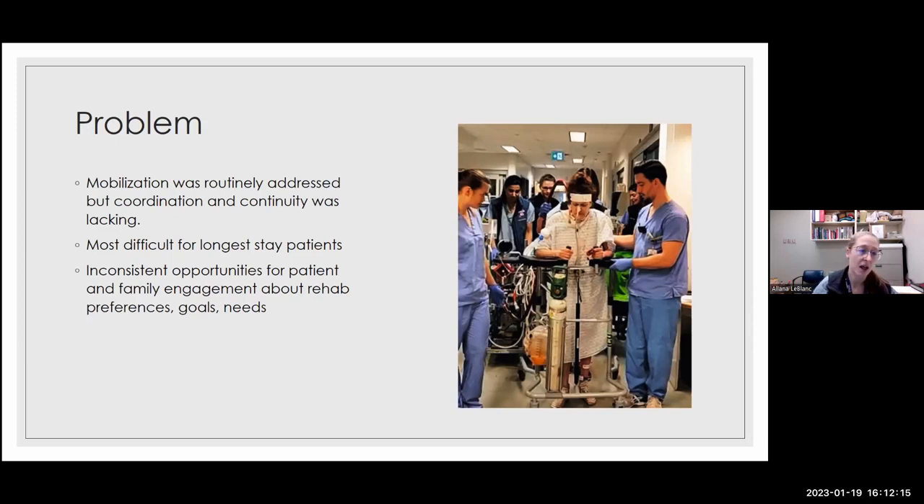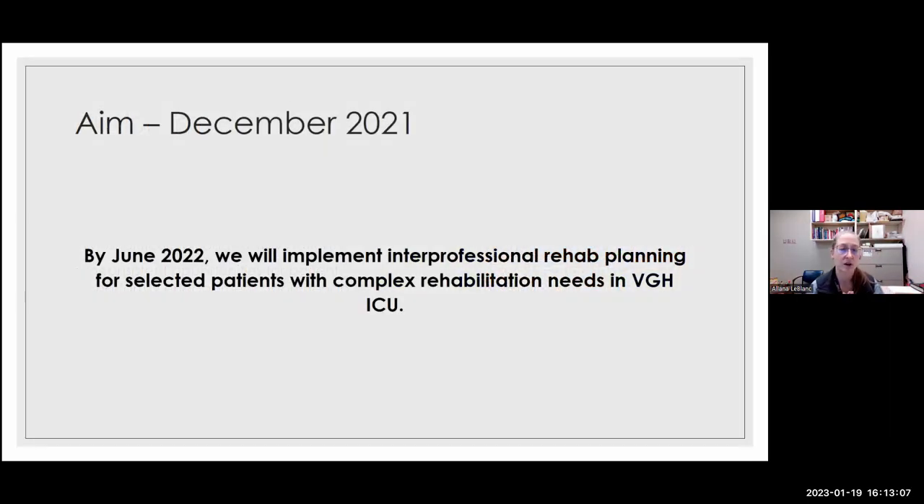We wanted to target our longest-stay patients, and we had never been serious about systematically engaging patients and families about their rehab preferences, goals, and needs. That has changed quite a bit. For patients on a rehab plan, we now meet with them as a group with RT, respiratory therapy, nursing, MD, occupational therapy as needed, recreation therapy for some patients, and we actually talk about their goals and preferences — such as 'I'd like to get outside' or 'I really want to focus on standing.' This is very normal for rehab settings but not normal for critical care.